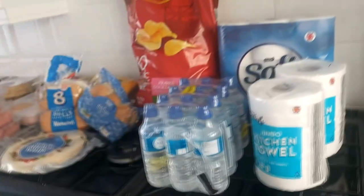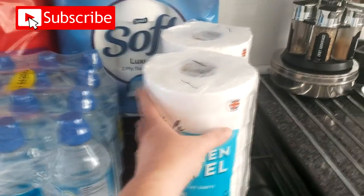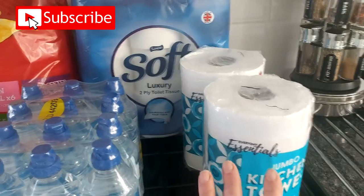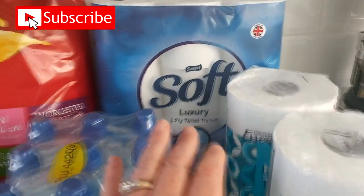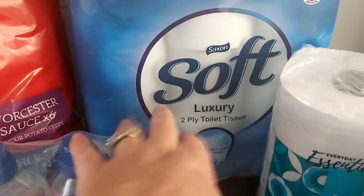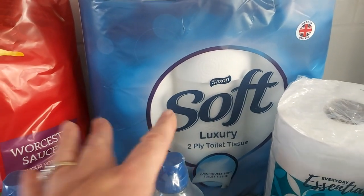First of all, the important stuff: kitchen towels, great for cleaning up after the puppies and dogs and every other household mess. These are 99 pence. And we've got the nine pack of the Aldi loo rolls.